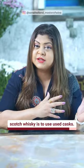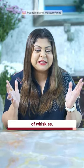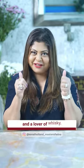But the most common practice in Scotch whisky is to use used casks. For more insights in the world of whiskies, follow Sonal Holland, master of wine and a lover of whisky. Cheers!